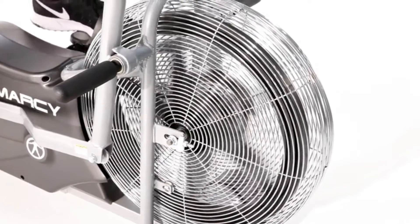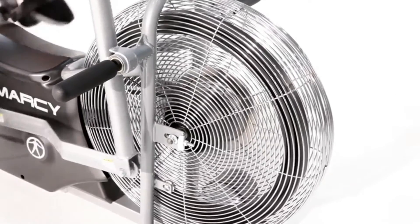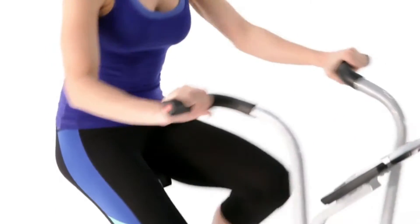Now that we're ready to get started, we can start pedaling. Incorporated into the bike is an air-resistant fan, which will do a couple of things for us. First, it will increase the difficulty the harder you pedal. And second, it helps provide a cool air flow as you're riding your bike.